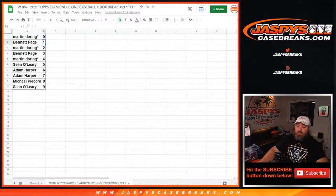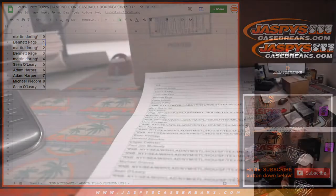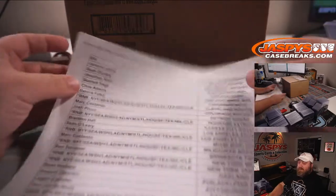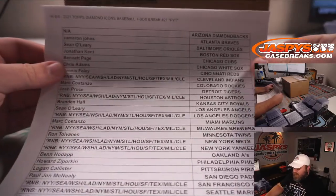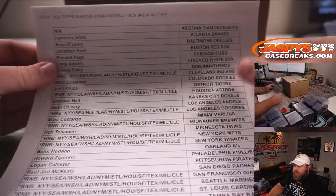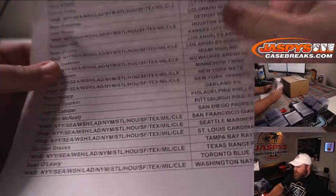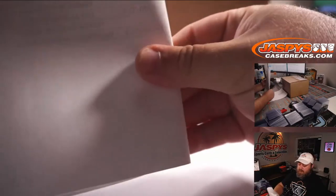So all of those lists have been printed out, plus the case, since this is the first box from this case. You can see there's the full list, and here is the random number block list.